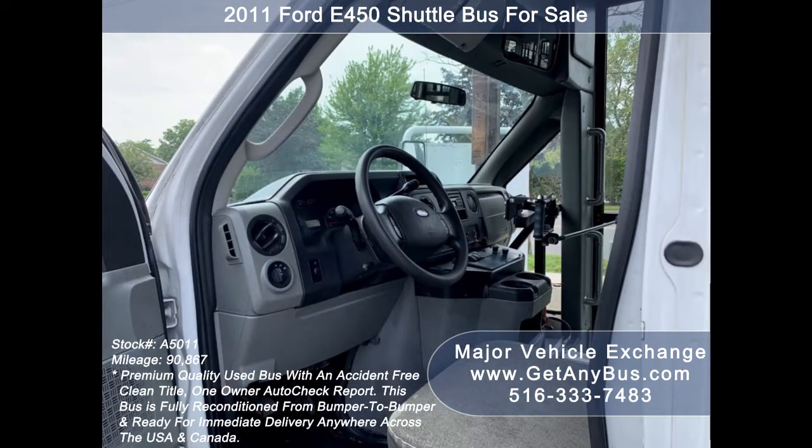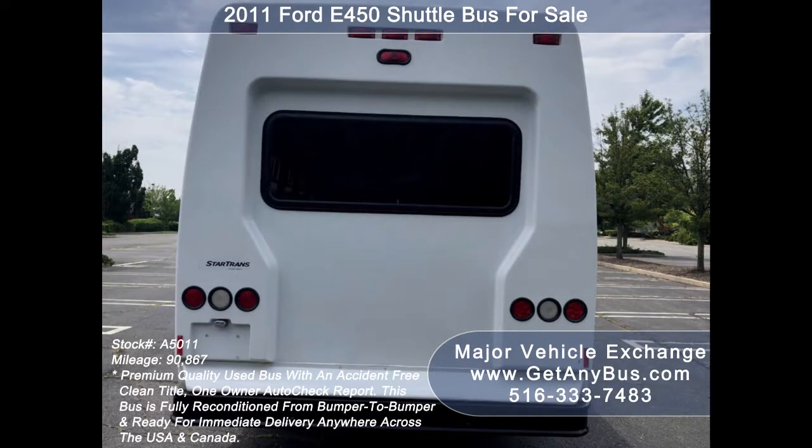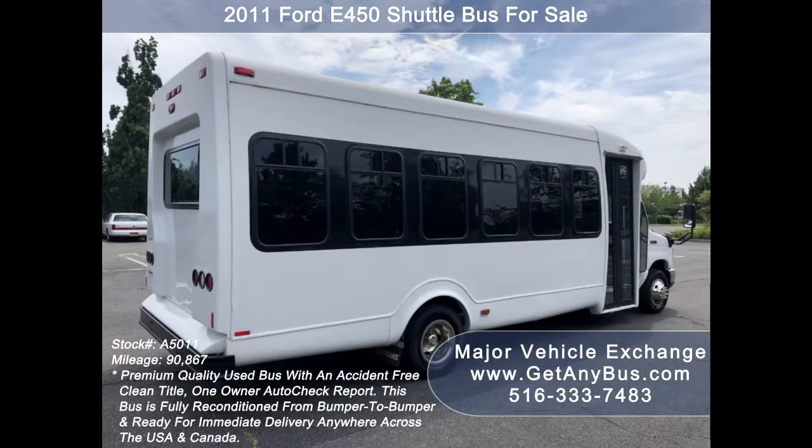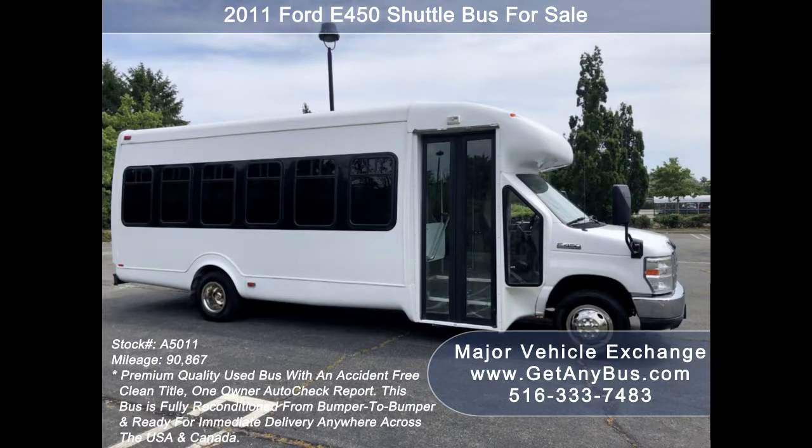It delivers a smooth and quiet ride and will get your group to their destination in complete comfort. We have touched up this bus and detailed it to give it an excellent appearance. The bus was very well cared for, was on a maintenance schedule, and as part of the reconditioning process the bus was fully serviced and inspected. Any repairs were done as needed to make this bus fit for any use.